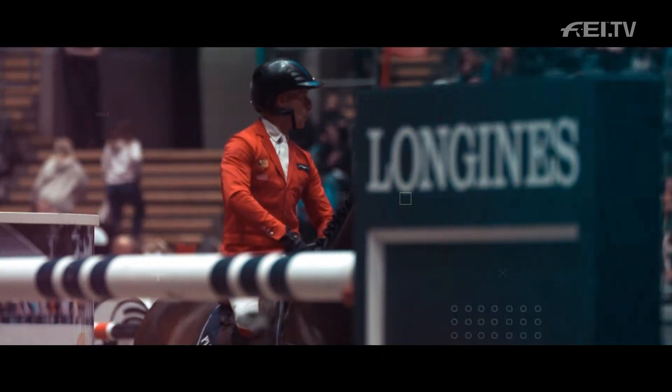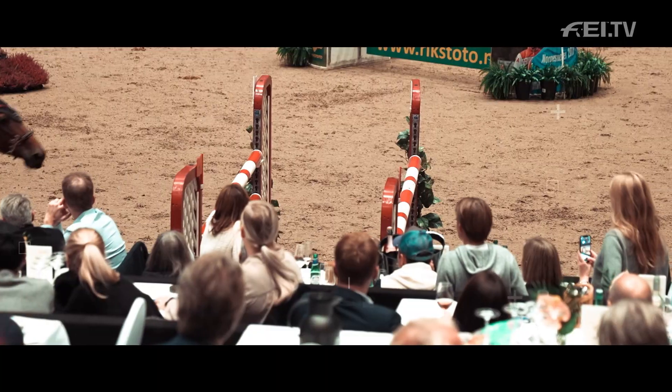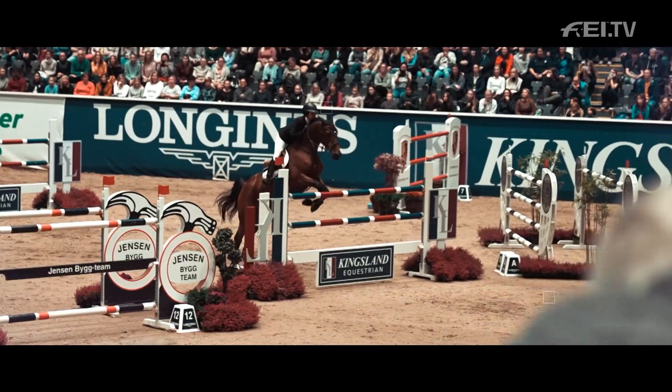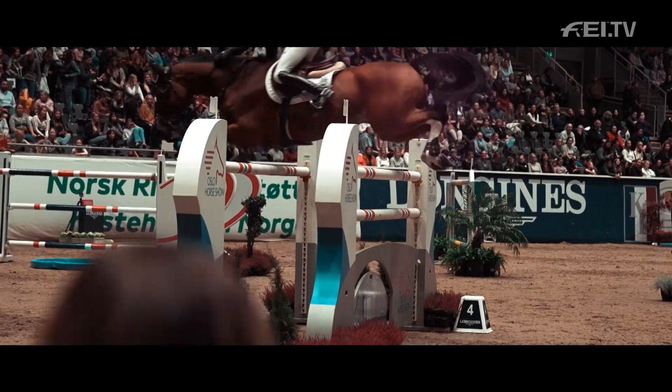Welcome to Oslo for the first leg of the Longines FEI Jumping World Cup. There are 11 legs for the Western European League for the 2021-2022 season.